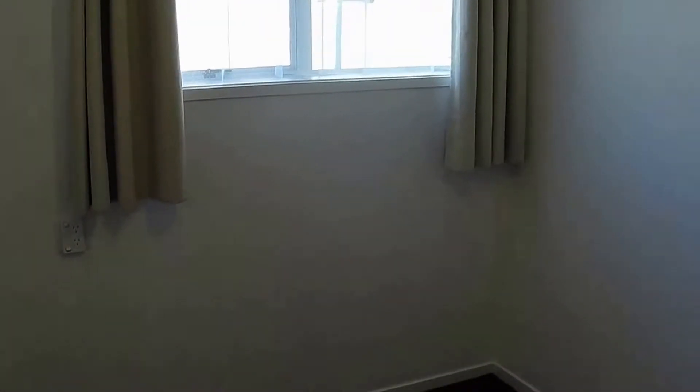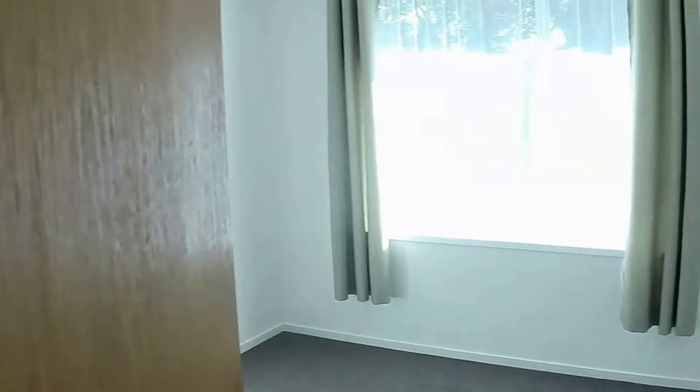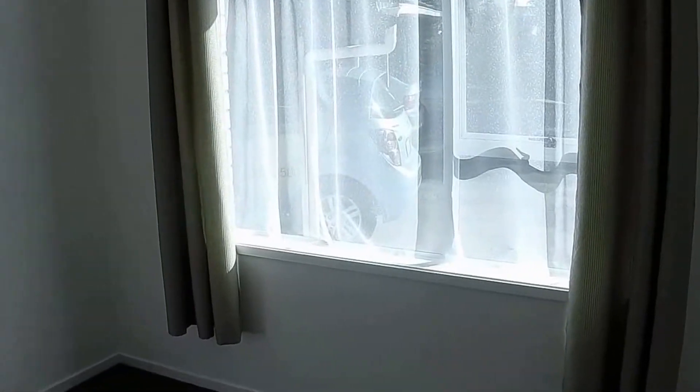First of two bedrooms — this is the smaller of the two. It can easily fit a single bed, and you could also fit a double in here, or use it as an office. The second bedroom is much bigger, nice and sunny — you can see the sun streaming in. It also has good storage.